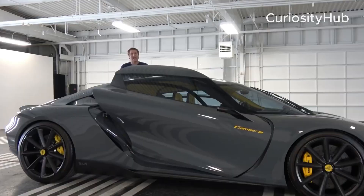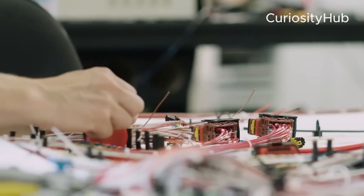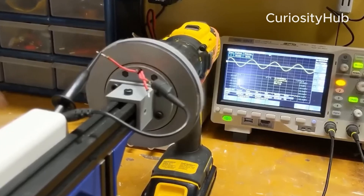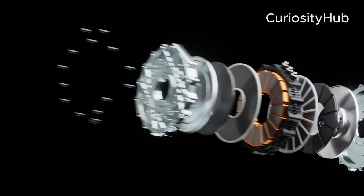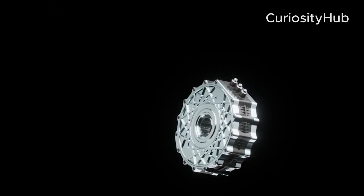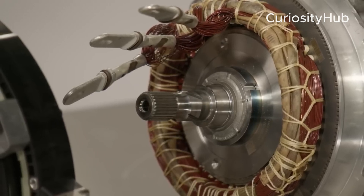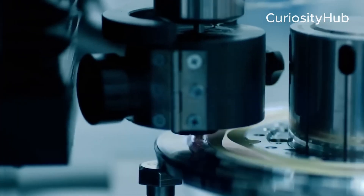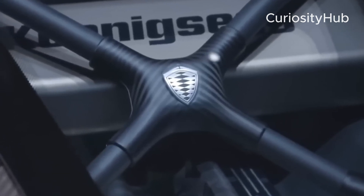The dark matter engine is one of the most impressive and innovative features of Koenigsegg's Gemera hypercar. It is a raxial flux electric motor that uses six-phase technology to produce 800 hp and 922 lb-ft of torque from a compact and lightweight unit. It works with either a V8 or a three-cylinder combustion engine, depending on the customer's choice, to provide unparalleled performance and efficiency. It also offers several benefits over conventional electric motors, such as reducing weight, size, heat, and cooling requirements. However, it also faces challenges such as high cost, complexity, reliability, regulation, and environmental impact. The dark matter engine is a testament to Koenigsegg's creativity and engineering prowess, and a glimpse into the future of electric mobility.